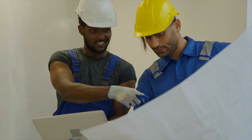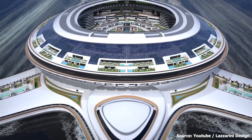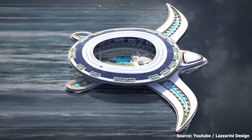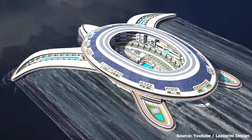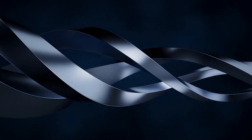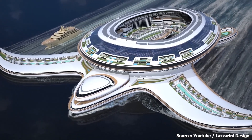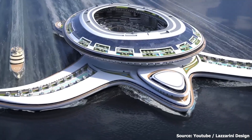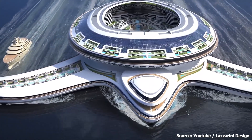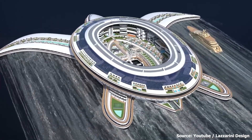Speaking of engineering ingenuity, this incredible structure will have about 30,000 cells beneath the residential area that will be responsible for keeping the structure afloat. The construction of the basement will be made of steel. Even though the wings of this superyacht will take their energy from the drag and waves crashing against the ship, it will have a huge 30 meters or 98 feet of draft, and is able to sail at 5 knots.